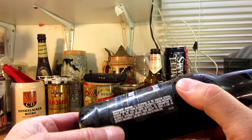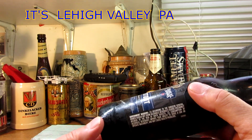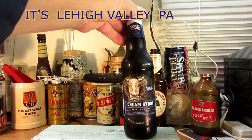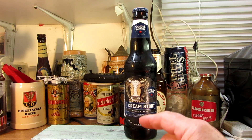They've got breweries in a few locations — one of them in Lehigh, Pennsylvania. I like the way that rolls off the tongue: Lehigh, Pennsylvania. Also Cincinnati, Ohio, and Boston, Massachusetts. Quite the brewery — they've been very successful since 1984.